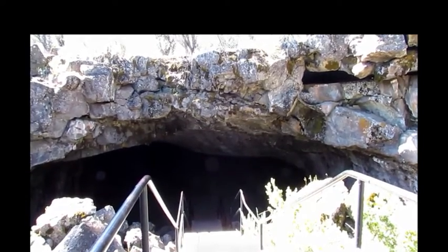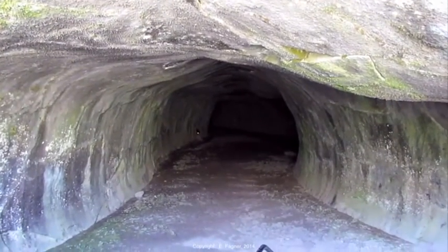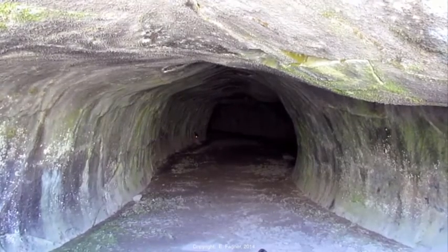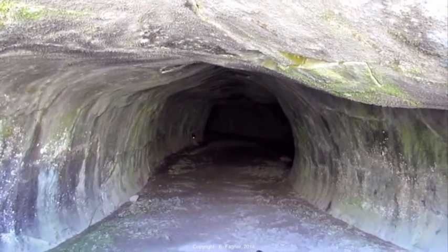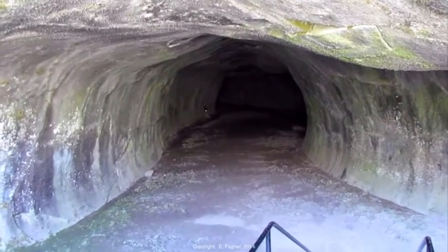Welcome to Subway Cave. As I enter, I will not be able to photograph considering it's pitch black in there. But I wanted you to see what the actual cave looks like. Keep in mind this was a lava tube where lava traveled back when this thing erupted.